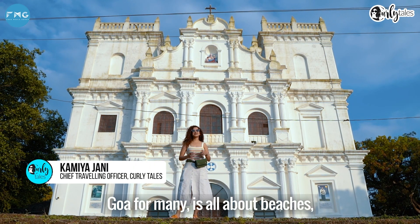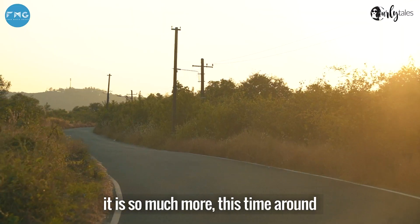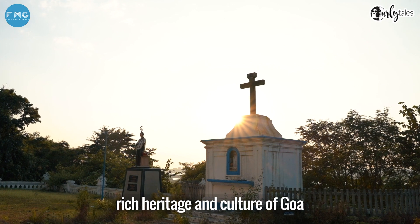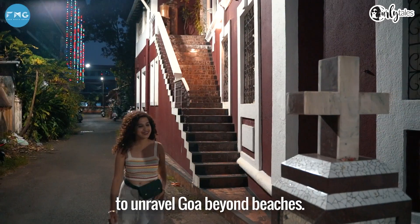Goa for many is all about beaches, parties and water sports, but for me it is so much more. This time around I am going to be exploring the rich heritage and culture of Goa as I set my base in Panaji to unravel Goa beyond beaches.